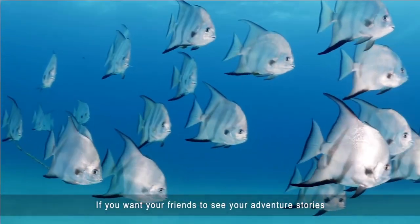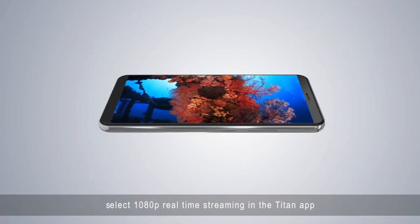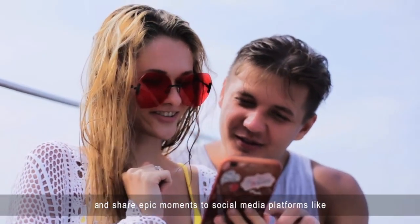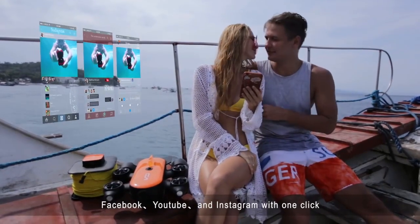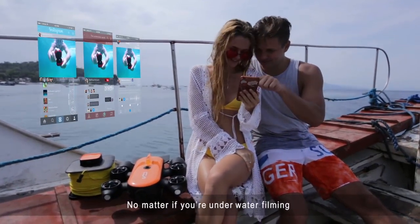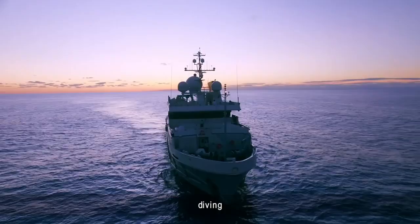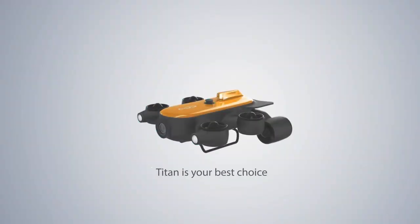If you want your friends to see your adventure stories, select 1080p real-time streaming in the Titan app and share epic moments to social media platforms like Facebook, YouTube, and Instagram with just one click. No matter if you're underwater filming, diving, boating, or fishing, Titan is your best choice.